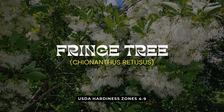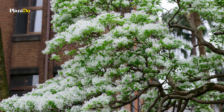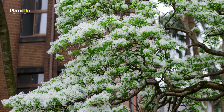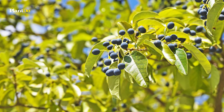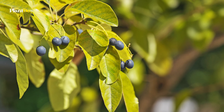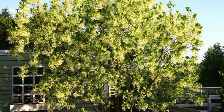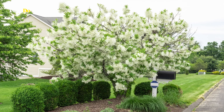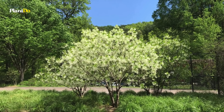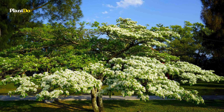Let's take a look at the Fringe Tree, native to the southeastern US. This hardy deciduous tree is known for its fragrant white fringe-like flowers that bloom in spring. Female specimens also produce black olive-like fruits, which provide food for birds and other wildlife. The green lance-shaped foliage turns a beautiful yellow in the fall. The Fringe Tree can be planted as a focal point in a mixed border or in a native landscape for both visual and ecological benefits.